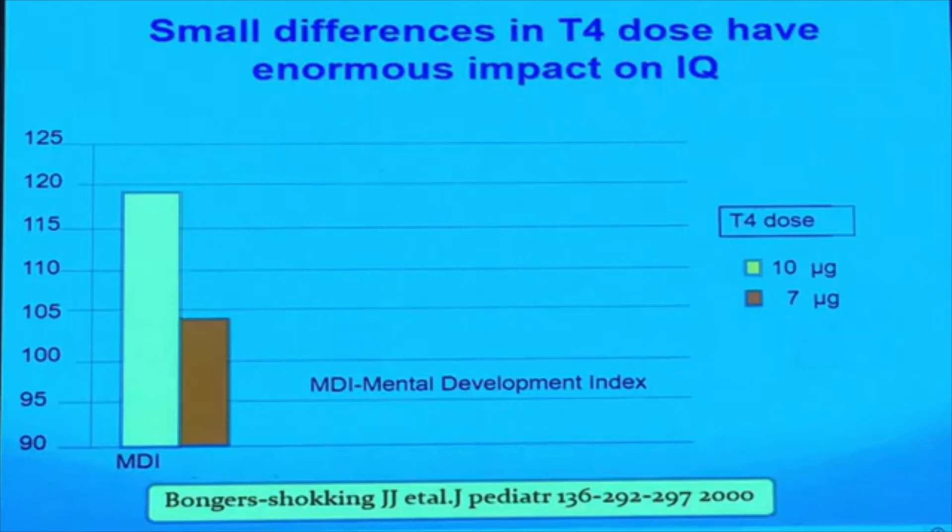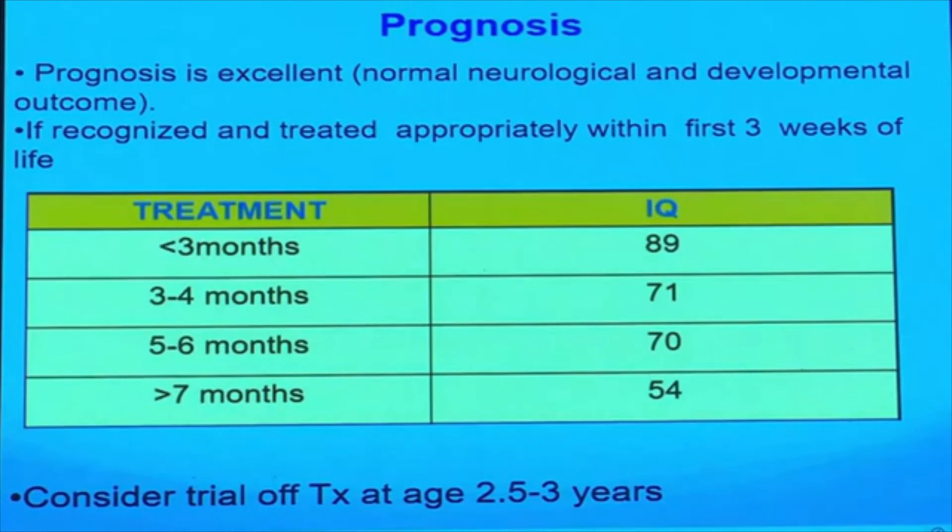The impact of thyroxine dose on IQ is significant. Starting at 10 micrograms per kg results in an IQ of approximately 120, while starting at 7 micrograms per kg results in an IQ of approximately 105. If treatment is started early within the first three weeks, the prognosis is excellent — developmental outcomes mentally and physically are good. If started before three months, IQ is around 89; if started after seven months, IQ drops to 54. Treatment should be continued for three years, as brain development requires this period — do not challenge stopping medication before three years, even if the child appears normal.